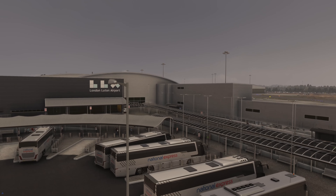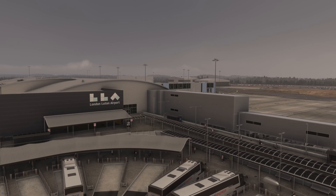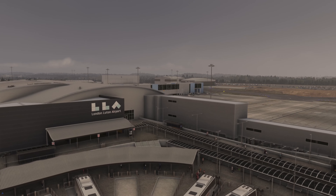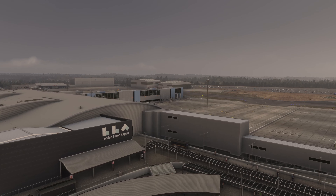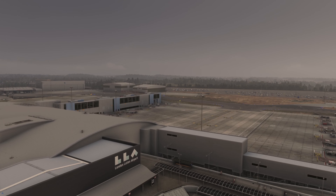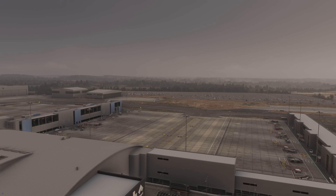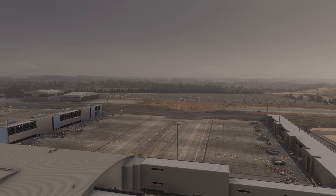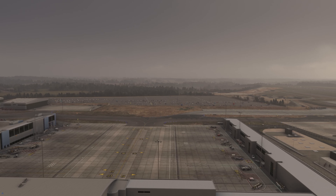This is from iniBuilds. iniBuilds haven't sponsored this or anything like that — I've paid for it myself, I just really wanted to check it out and see what it's all about. So today we are going to take a flight from Luton in our beloved 737 up to Edinburgh, and of course the weather is typically British this morning, but that's okay. Might make for some interesting conditions into Edinburgh — I haven't actually checked the weather yet so maybe we'll get some lumps and bumps on the way in.